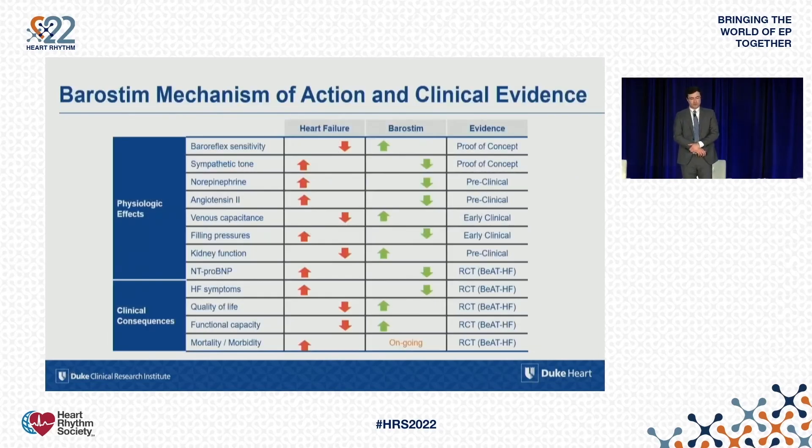In summary, this therapy has been shown to improve heart failure symptoms, quality of life, and functional capacity in a randomized controlled setting. What is currently pending is morbidity and mortality data, and hopefully that data will be available within the next year or two.